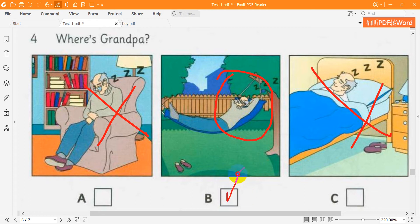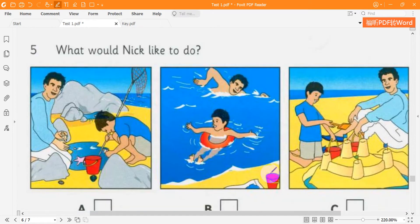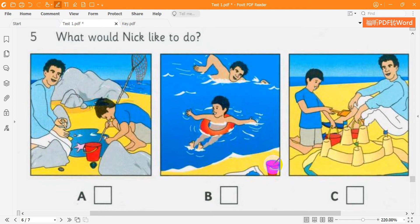5. What would Nick like to do? What a nice beach — let's go in the sea, Nick. I don't like swimming. Would you like to find shells then? No — let's play in the sand.